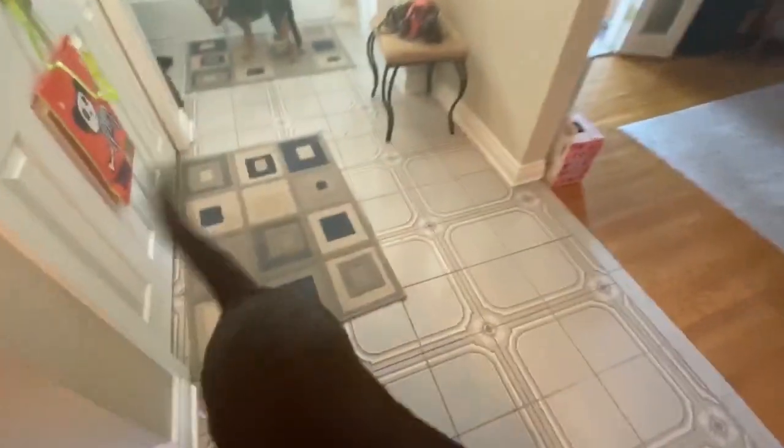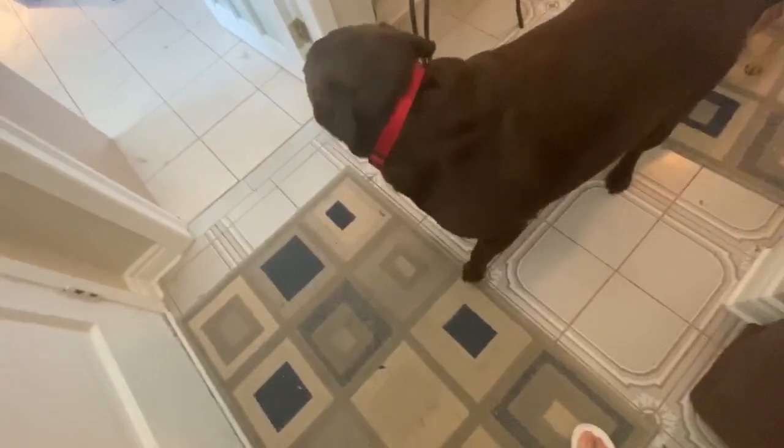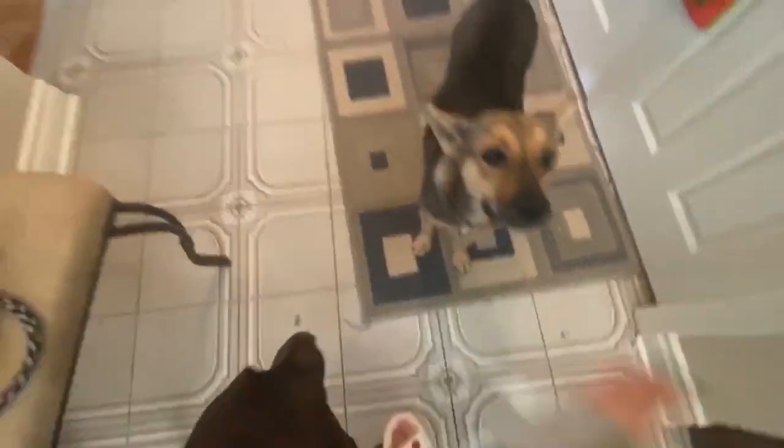The doorbell just rang and I think it's my Shein package. These are my dogs, everybody. This big lug is Sam. And this is our brand new puppy, Trista. Good girl.